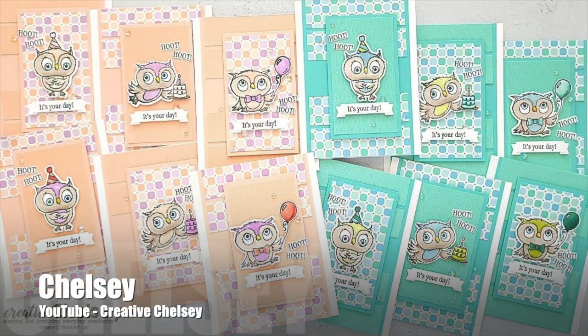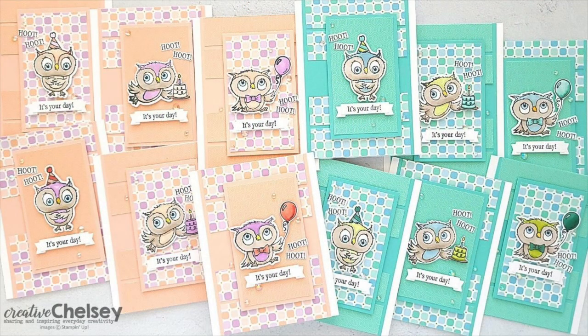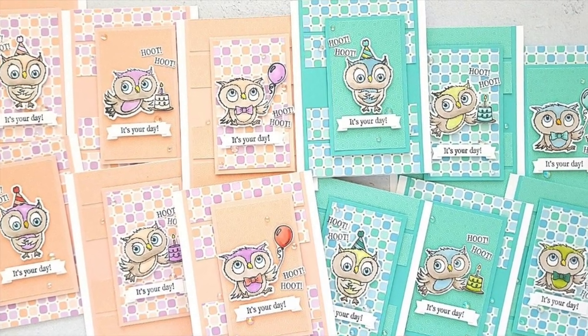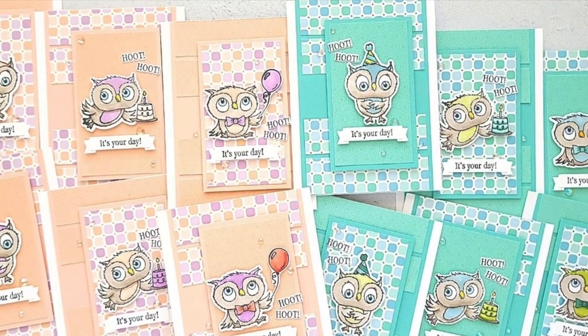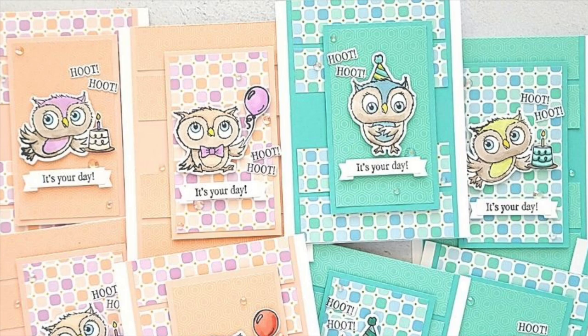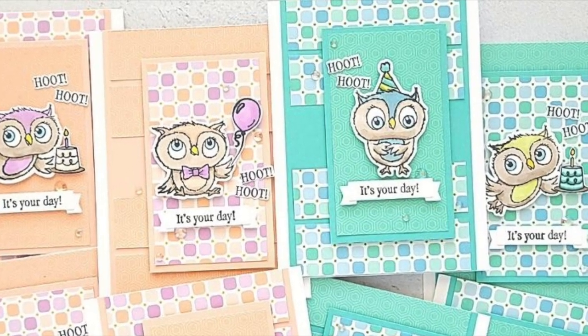Chelsea of the Creative Chelsea YouTube channel has created this cute set of owl cards. I love the soft look of the papers and the coloring. Side note: one of my nicknames — from my brother — is Hoot, so I especially like these owls!